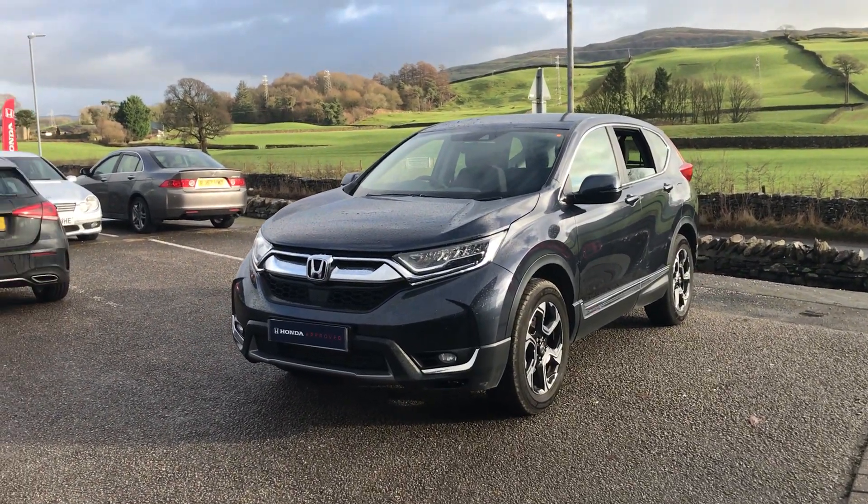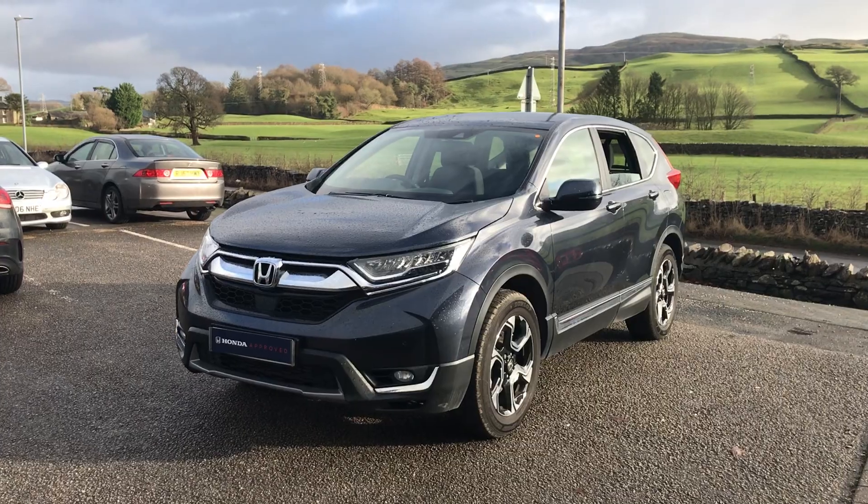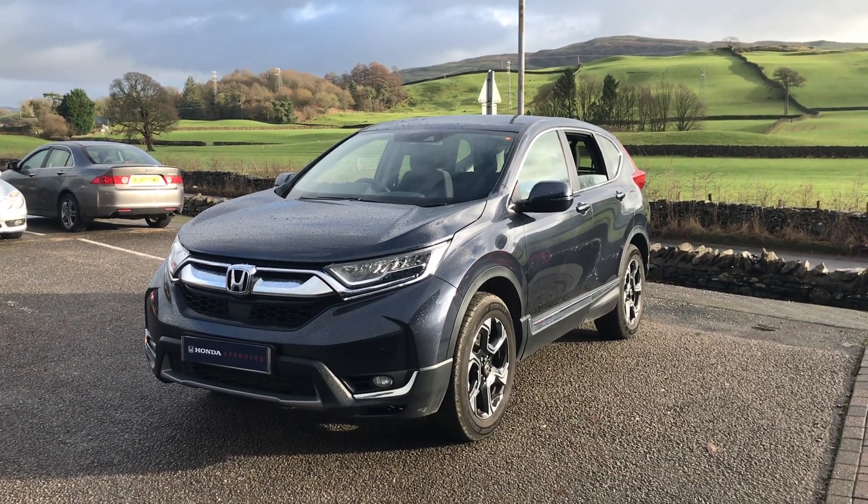Hi guys, welcome back to Kendall Honda. My name's Lewis. Just a little bit about ourselves — we're part of the Cox Motor Group, which is one of the largest family run dealerships in the northwest.